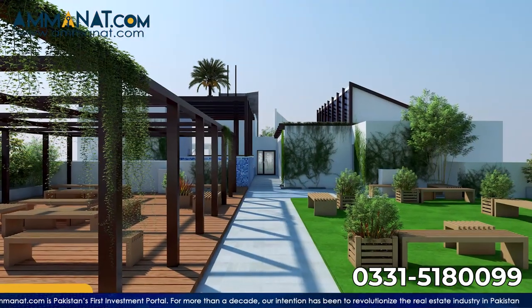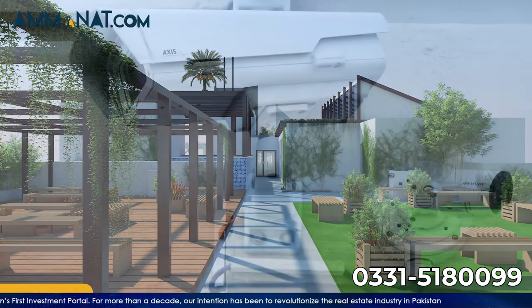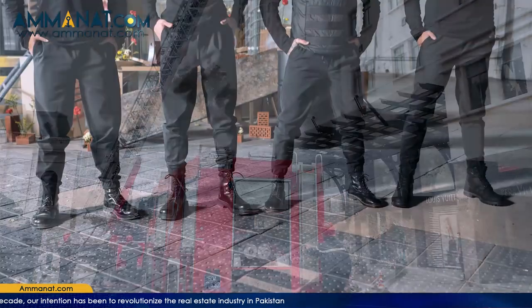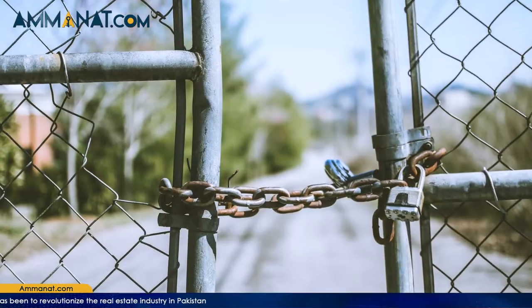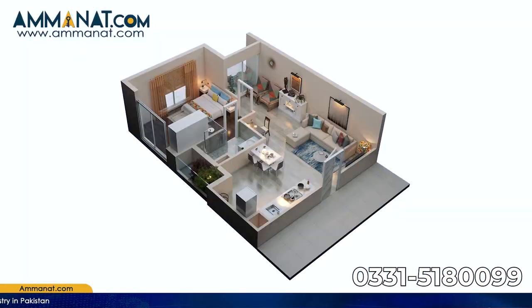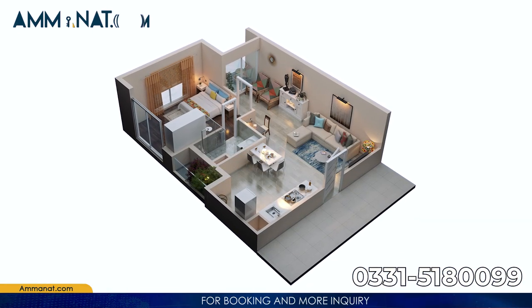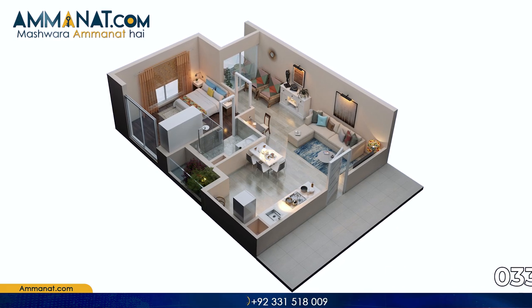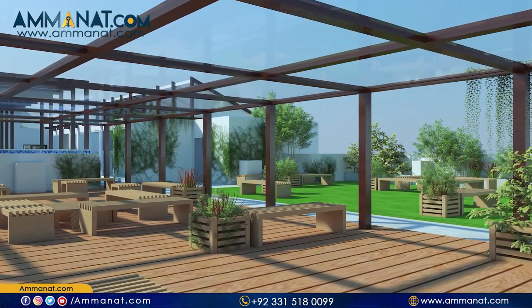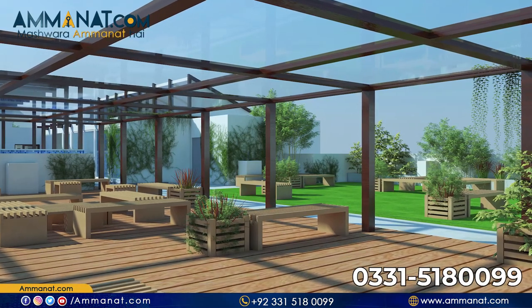Now let's talk about the facilities that The Springs Apartments is providing. First of all, there is earthquake-resistant structure and safety, CCTV surveillance, fire alarm and fire fighting systems, 24/7 guard security, gated premises, and biometric entry system. The infrastructure is A-plus quality with quality finishes, energy-efficient systems, and energy-efficient reflective glass.